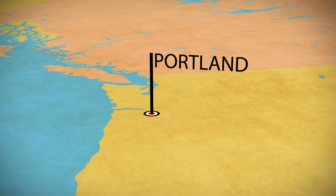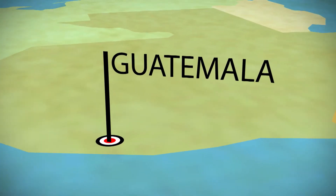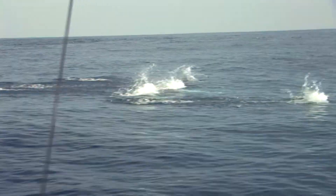On this episode, we're leaving the Northwest and heading down to the Pacific side of Guatemala to fish on the Allure at its Sailfish Oasis Resort. We're on a mission to find sailfish and catch one on a fly.